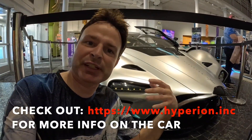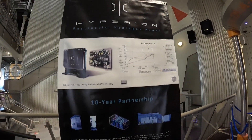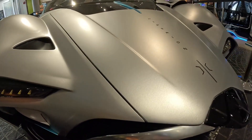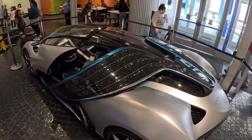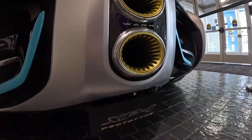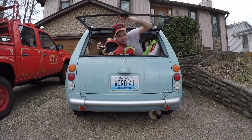Well pals, I hope you enjoyed this video on this really cool Hyperion XP1 concept car. Until next episode, don't worry — be random. We'll see you next time. And if you don't want to miss another random pal video, remember — ring that bell.